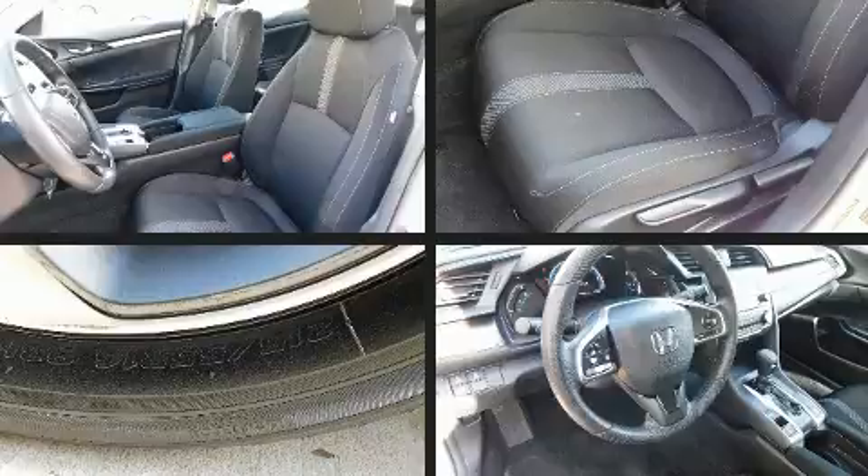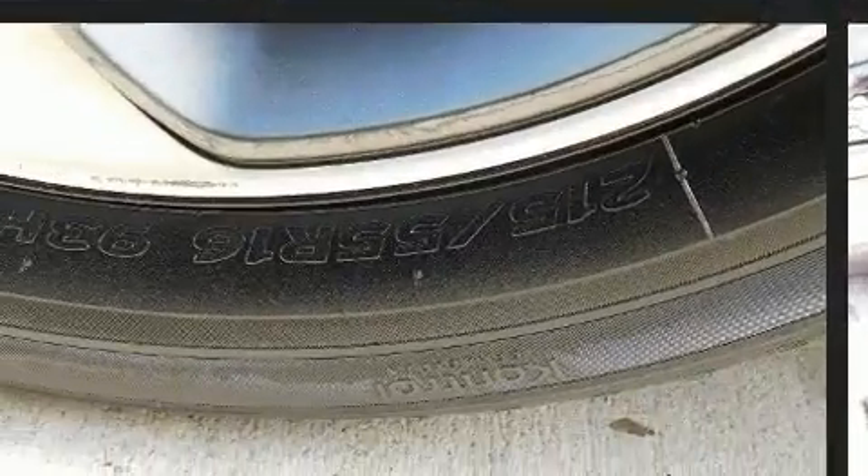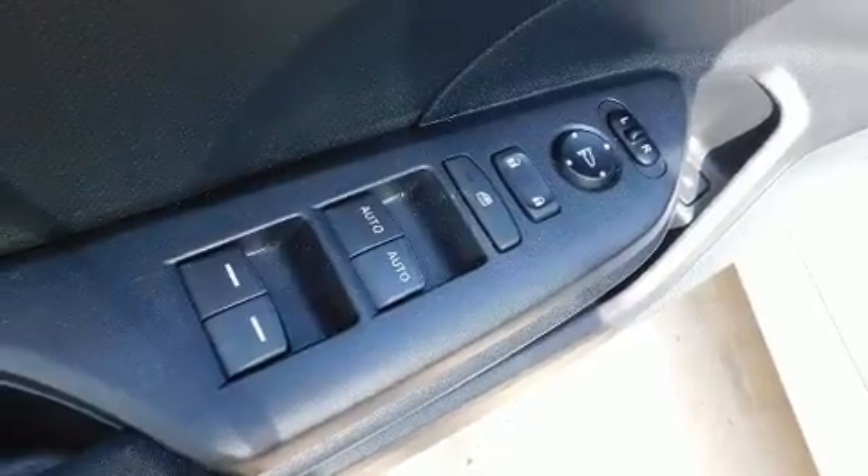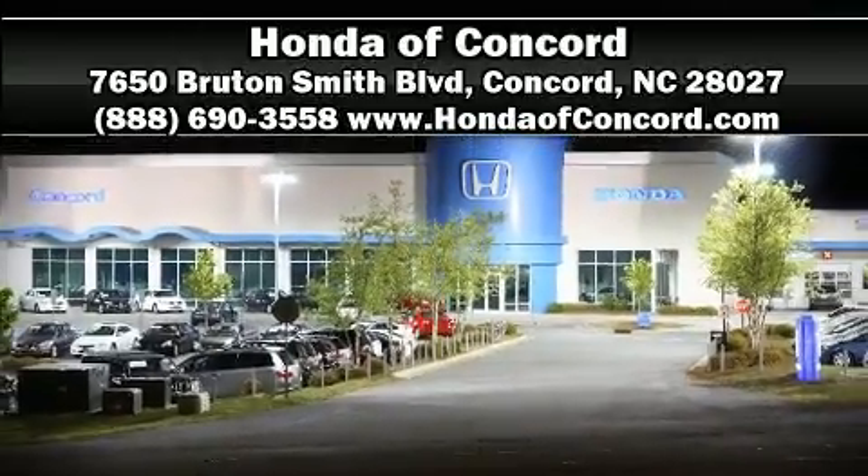Adaptive cruise control maintains a preset distance behind the car ahead of you, simplifying highway driving and enhancing safety. This vehicle has achieved certified pre-owned status, having bypassed Honda's comprehensive certification process including an exhaustive 150-point inspection. Please don't hesitate to give us a call.